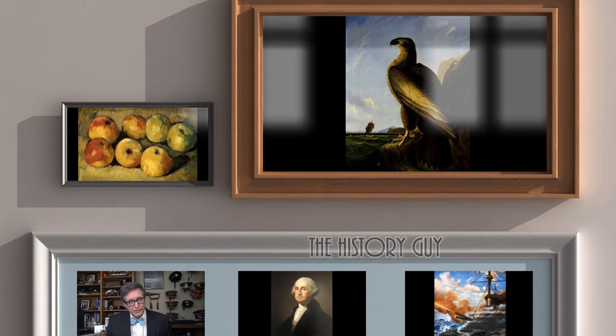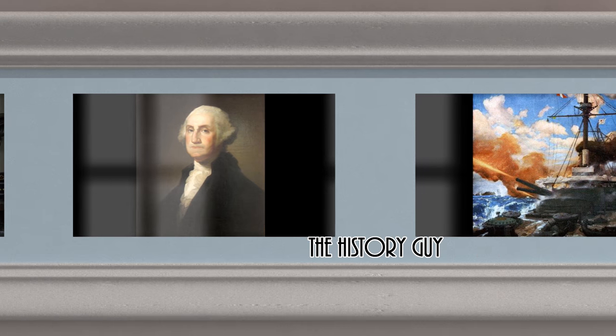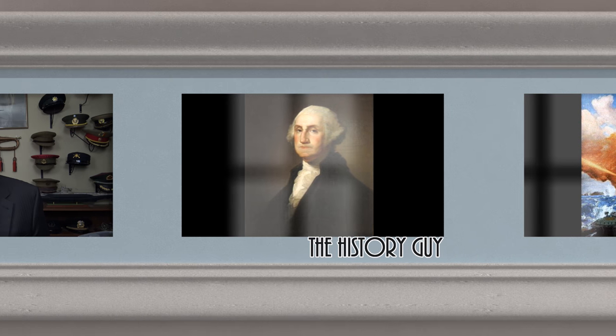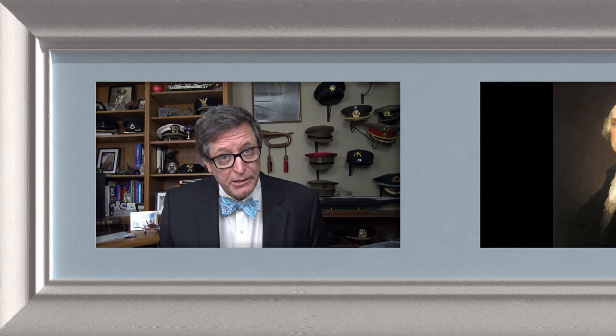I hope you enjoyed this episode of the History Guy — short snippets of forgotten history between 10 and 15 minutes long. If you did enjoy, please click that thumbs up button. If you have any questions, comments, or suggestions for future episodes, please write those in the comment section and I'll be happy to personally respond. Be sure to follow the History Guy on Facebook, Instagram, and Twitter, and check out our merchandise on teespring.com. And if you'd like more episodes on forgotten history, all you need to do is subscribe.